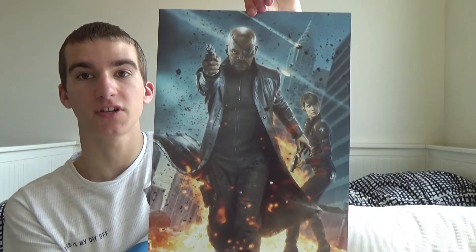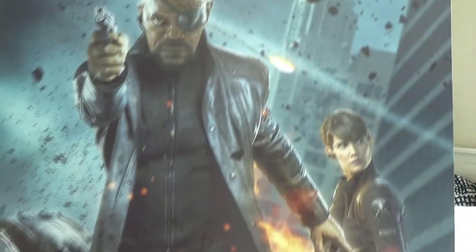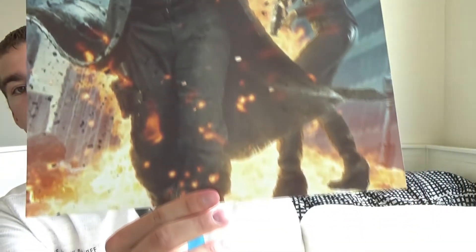The next thing I bought at Comic Con is a poster of Samuel L. Jackson as Nick Fury in The Avengers. Really really nice poster — absolutely love it.